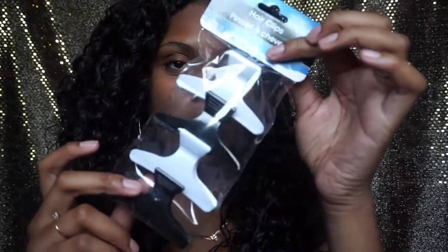I also got these hair clips. I actually lost the other ones I was using so I got these — just the black and white ones. I use these mostly when I'm detangling my hair or doing anything else where I need to clip sections back.